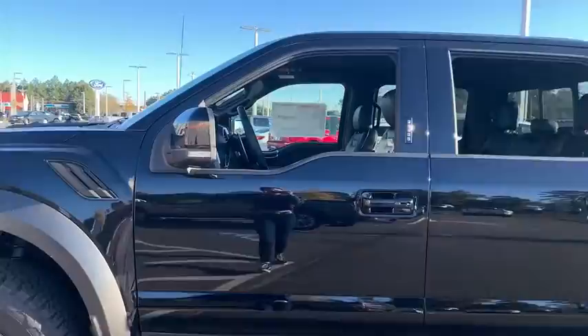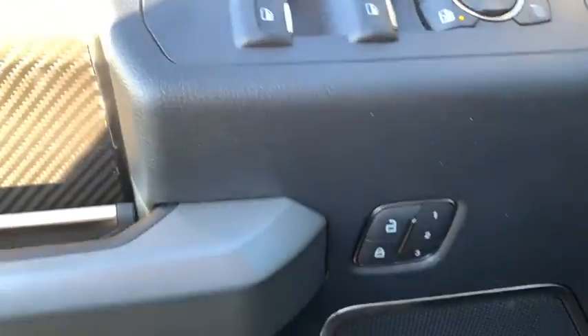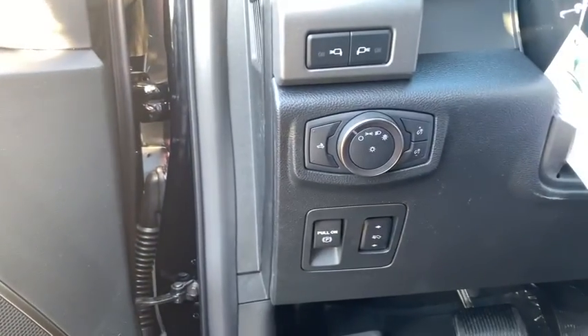Here are some of this vehicle's great options: remote engine start, traction control, leather-wrapped steering wheel, dual airbags, power steering, four-wheel disc brakes, universal garage door opener, fog light, compass, security system.